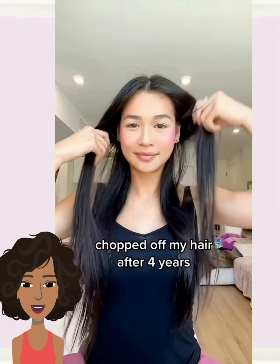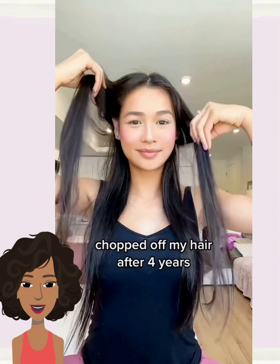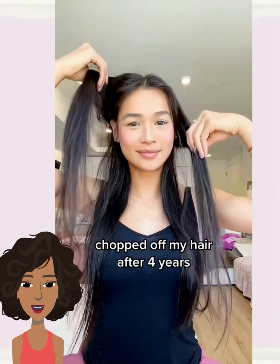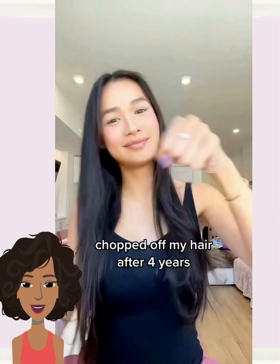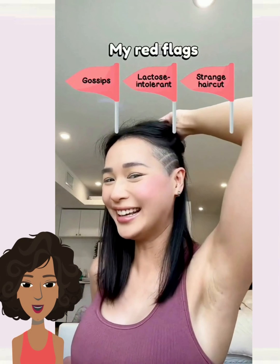And then we have someone else who decided to switch things up with a bob style — very nice. Followed by someone else who decided to go with a shoulder-length bob, and then adding in an undercut with a design. Very cute.